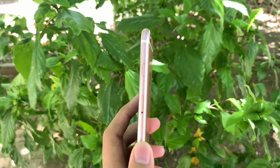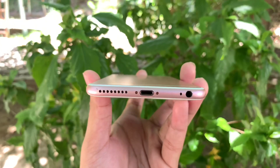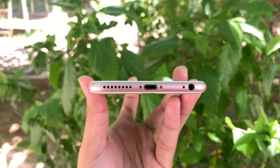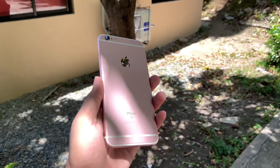Let us now discuss the parts. On one side, we have the power button and the SIM slot. On the other side, we have volume buttons and a ringer switch. Below, we have a speaker, lightning port, and a headphone jack — which was sadly the last iPhone to have this feature, along with the iPhone SE first generation. At the back, we have a single camera sensor, which we'll discuss later.